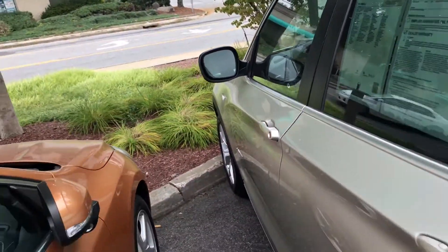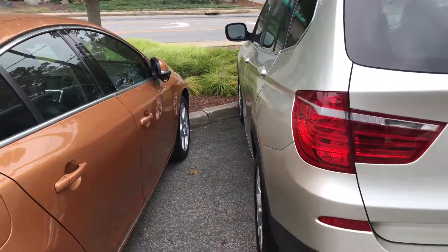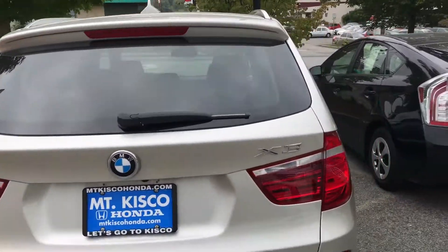I definitely recommend you come on in and take a look at this vehicle before it's sold. It's in a beautiful, unique color, as you can see here. Once again, my name is Gabriel from OutKistful Honda. I look forward to meeting you. Thanks.